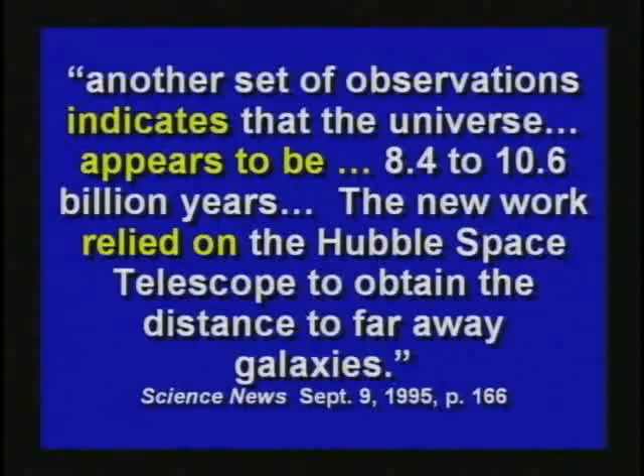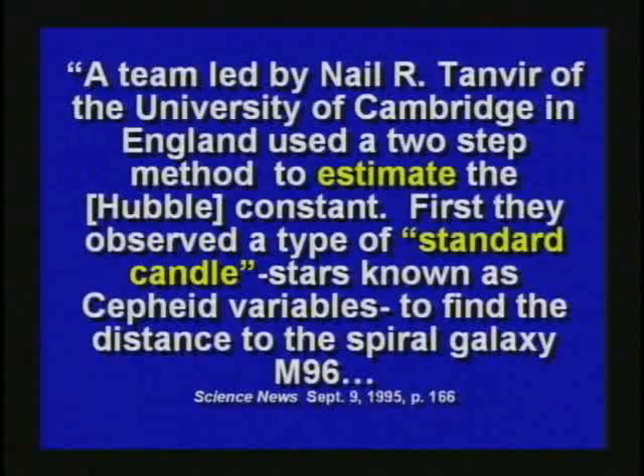Science News ran an article saying another set of observations indicates the universe appears to be 8.4 to 10.6 billion years old, relying on the Hubble Space Telescope to obtain distances to faraway galaxies using a two-step method to estimate the Hubble constant. Think about that — if one constant changes, that's going to change your whole answer. Most of this distance work is based on what they call the Hubble constant, but they don't even know what that is — it's estimated. When I debated Hugh Ross, he said it's 17.42 billion years old. Some textbooks say 18, some say 20, some say 12. The numbers range all over the scale. The fact is, they don't know — they're making up numbers.